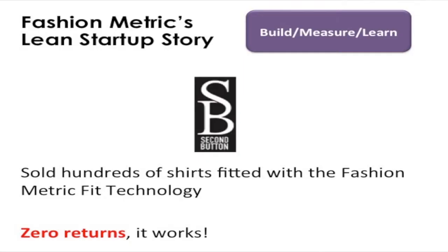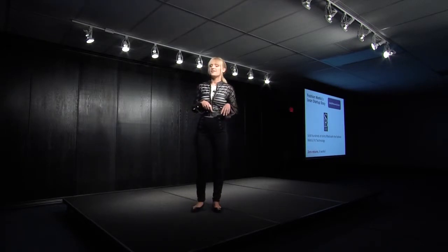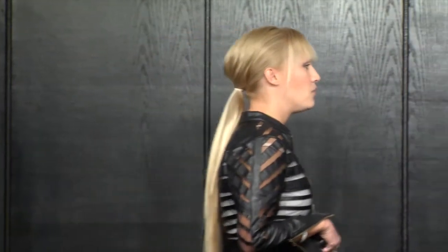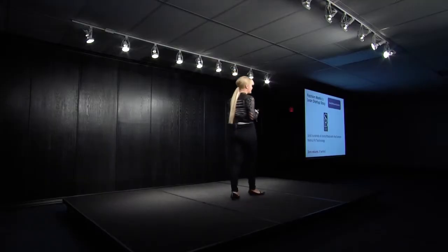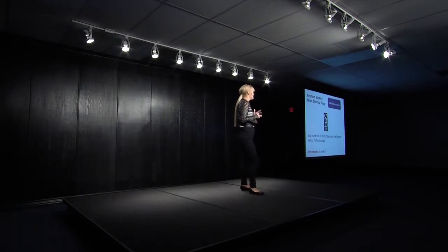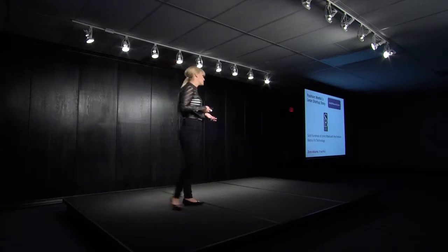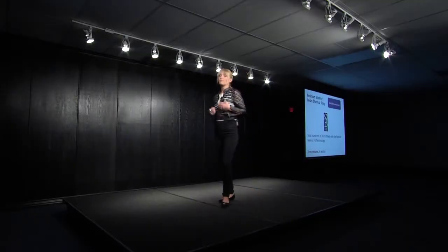We ended up building a fit technology based on data analytics. We have dimensions of thousands of men's body measurements, which allows us to take that key information, put it into our fit technology, and extrapolate all your measurements to pair you with brands. To vigorously test the technology — now in the build, measure, learn phase of the Lean Startup — we made a brand relationship with Second Button, a made-to-measure brand in New York City. Our technology extrapolates your full complement of measurements, and we wanted to test: can we take those detailed measurements and actually build a shirt from a bolt of cloth from our measurements solely, without measuring the customer? We ended up selling hundreds of shirts doing this and found ourselves with zero returns, which validated that we built a technology that works.